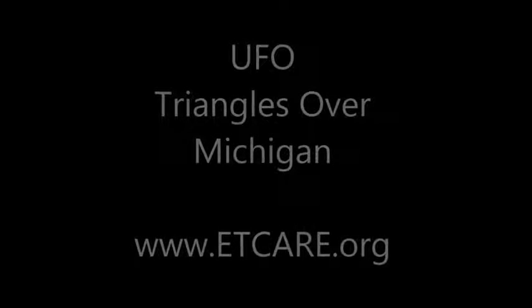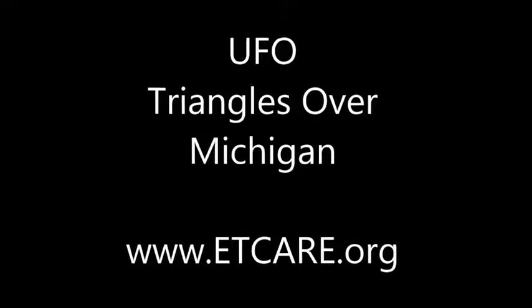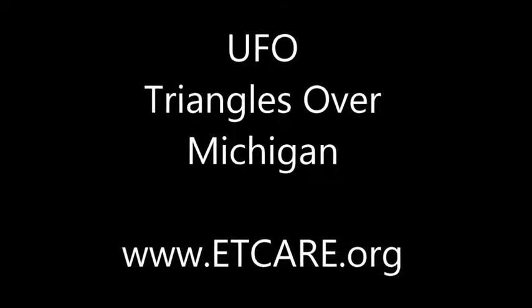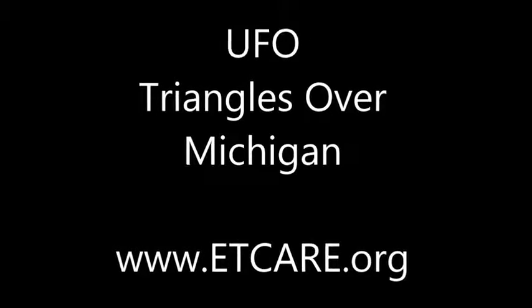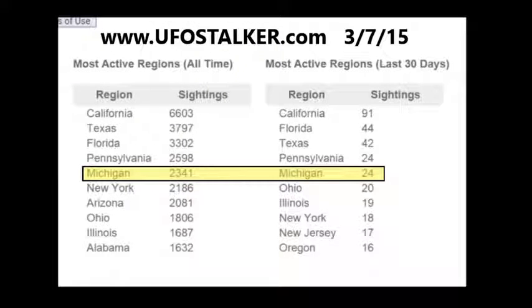Hey everyone, this is Alex and Dan with ET Care in Michigan. We'd like to show you some videos of UFO triangles we've been taking over Michigan the last few months. But before we get into that, we want to show you some statistics — UFO stats for Michigan from UFO Stalker as of March 7, 2015. Michigan is not only number 5 UFO hotspot in the last 30 days, but it is also number 5 most active region of all time.